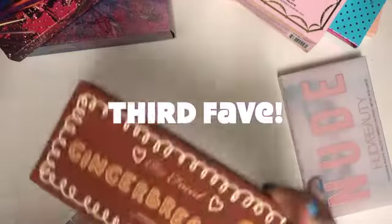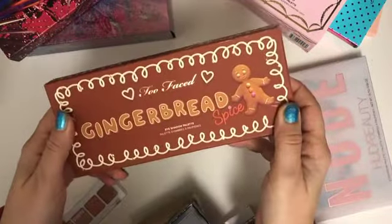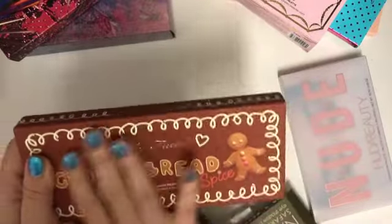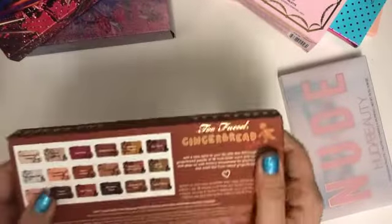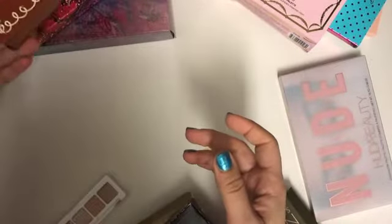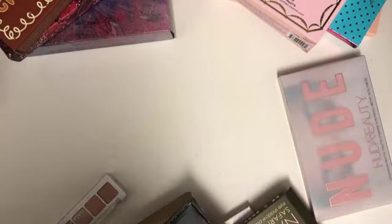Third on the list is definitely the Too Faced Gingerbread Spice palette. I really enjoyed this palette — I reviewed it for you guys earlier. It smells good, the color combination is great, and it's just so beautiful to look at. It's definitely in my top four.